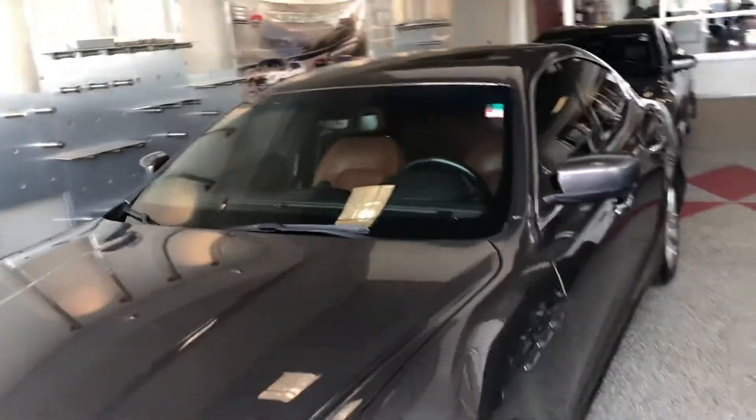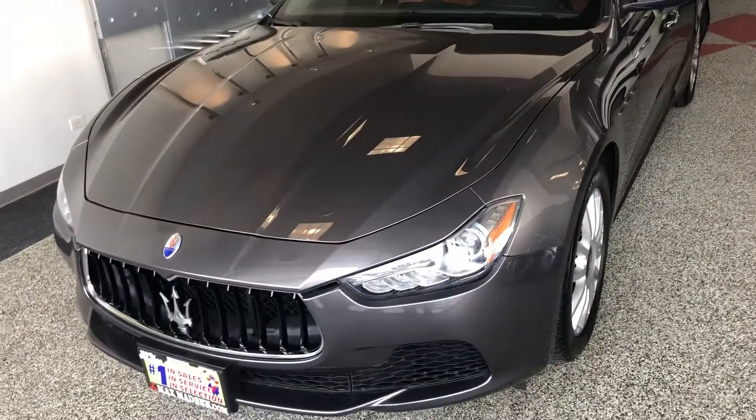It is an absolutely beautiful car. I hope you like what you see and I'll see you at seven o'clock tonight. Thank you very much. I hope you're having a wonderful day.